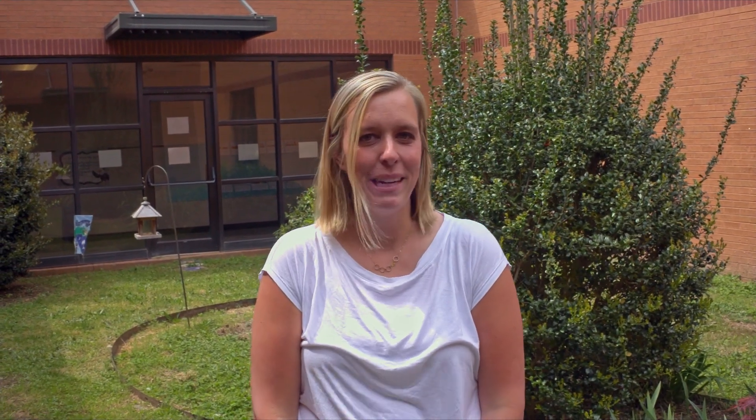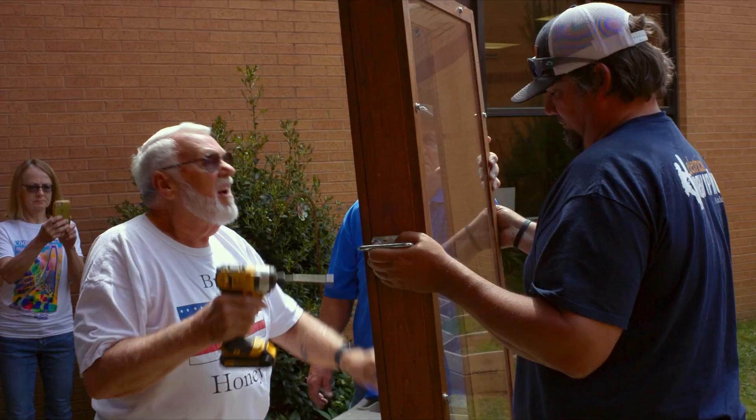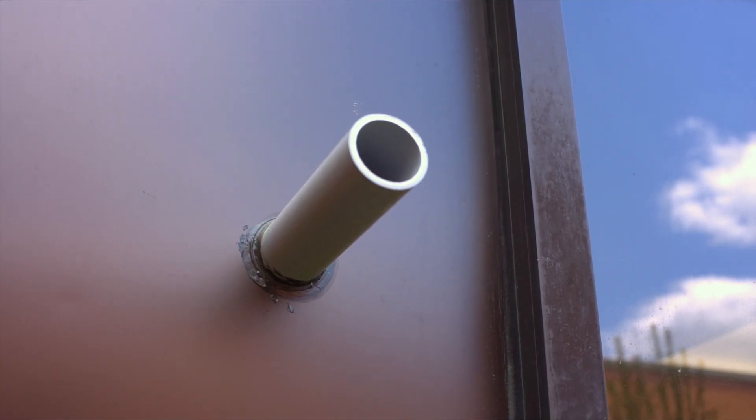We've got an observation hive so the kids will be coming in and they get to watch and see what bees do. The bees will live inside a clear beehive that is one of a kind. The bees will be able to come and go as they please through a pipe installed in the wall so that they can do their important duties.